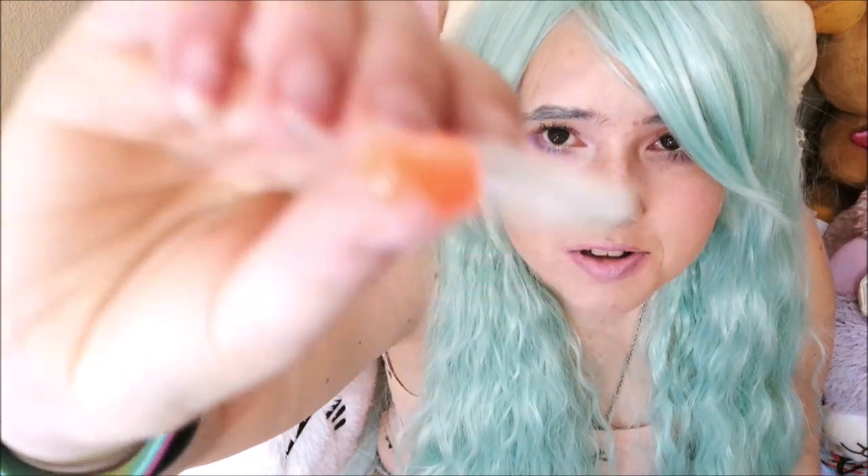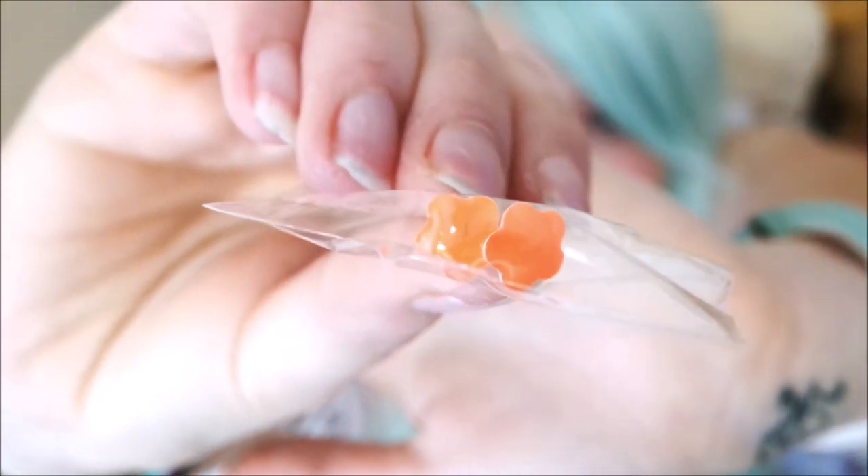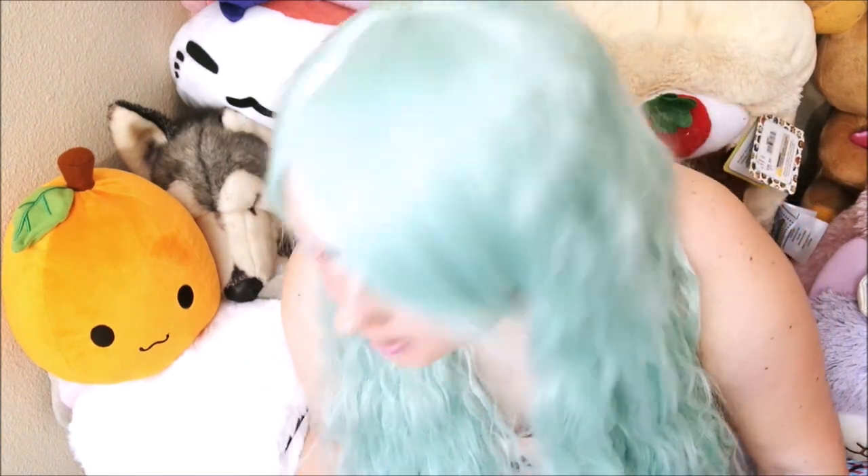They also sent me these earrings — they're really cute. I don't really wear earrings anymore, I do have my ears pierced but I'm always too lazy to put earrings in, so I might give these to a friend. SpreePicky normally sends you a bunch of random cute little freebies which is always super nice to get in the mail.